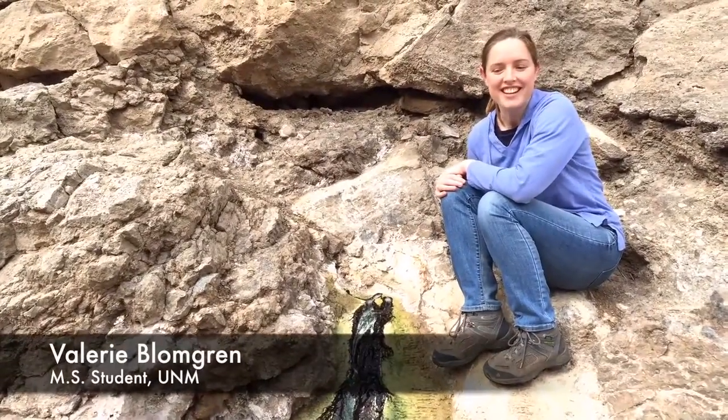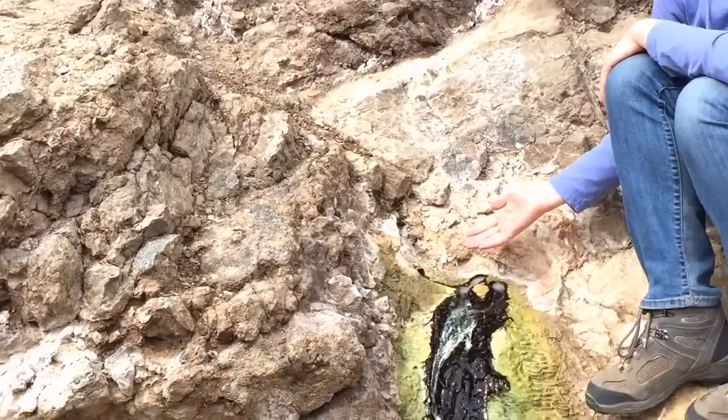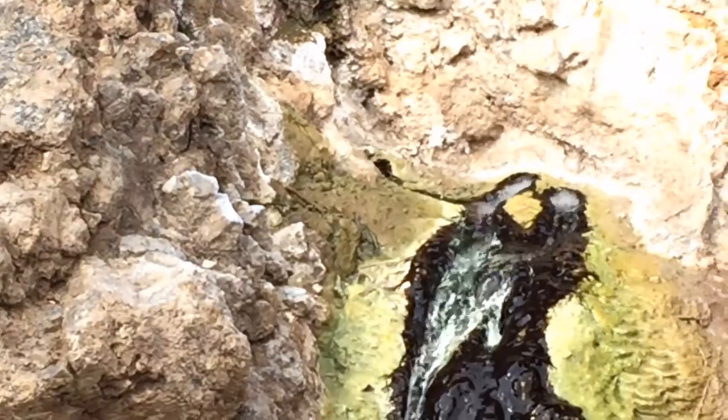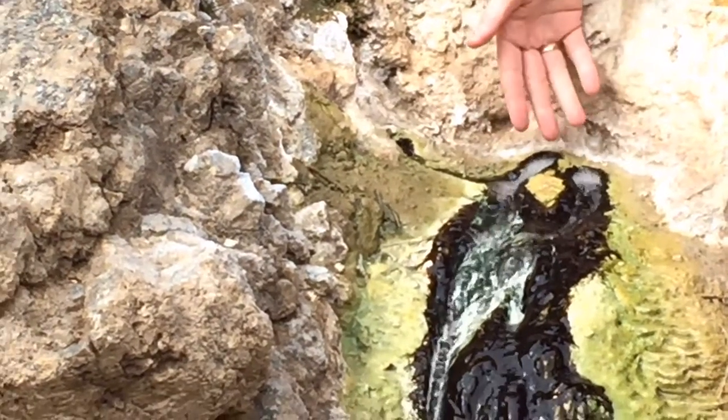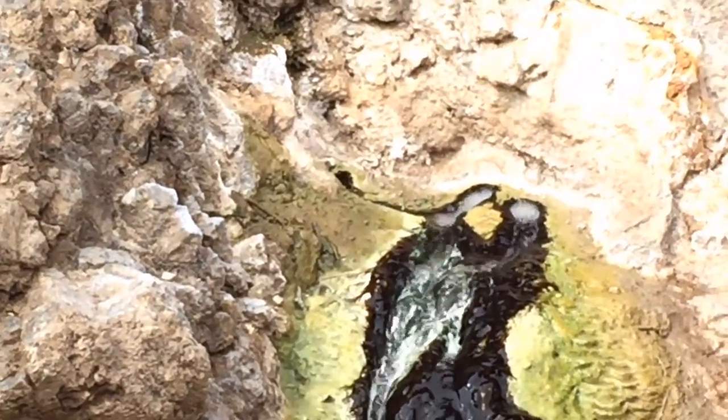Here we are at Soda Dam Spring. This is a unique area where hot fluids are rising out, and in the fluids are geothermal tracers. We're studying the gases such as the CO2 bubbling out here. We also study the trace gas helium.